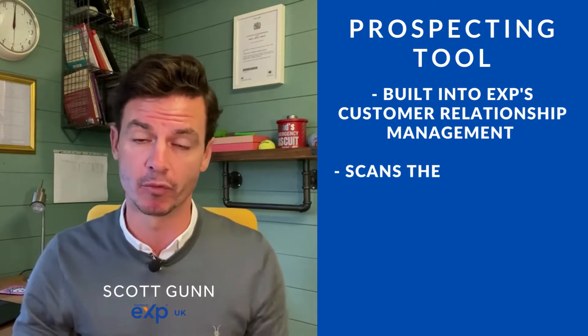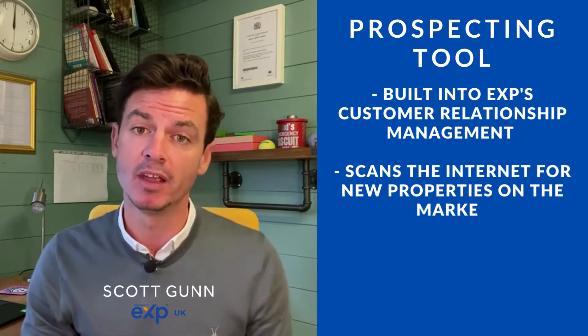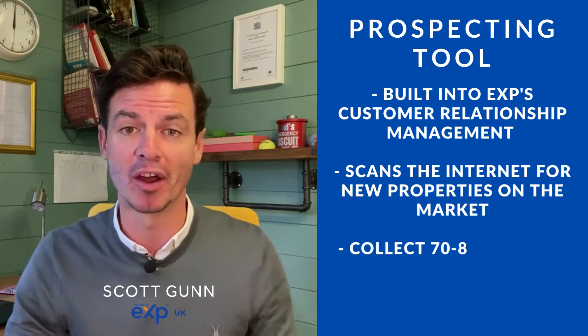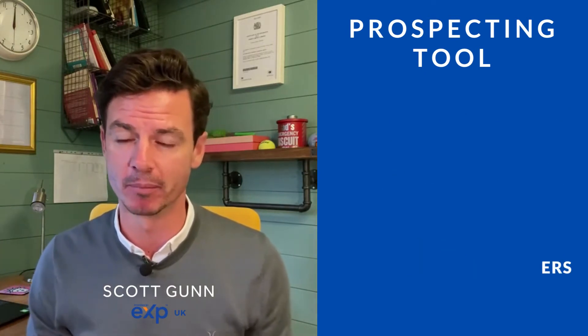The prospecting tool essentially scans the internet — Rightmove, Zoopla etc — for properties that have come on the market, and it will pick up 70 to 80 percent of the door numbers of properties when they go online, when they go on Rightmove, when they go on Zoopla. How it does it I don't know — clever robots or something.